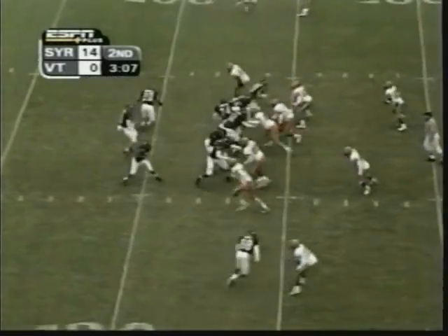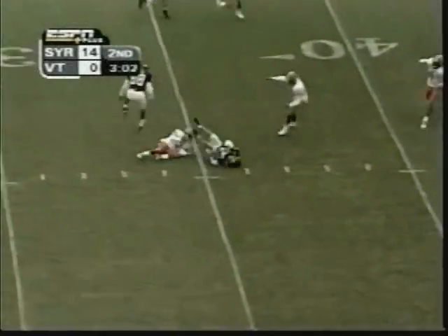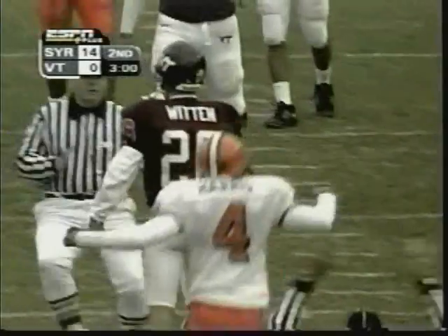For 59 yards. How about 14 rushes for four yards? Nice catch. First down for Virginia Tech's Sean Witten.